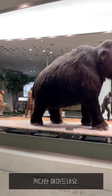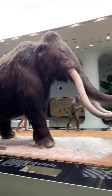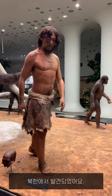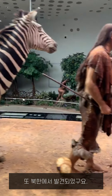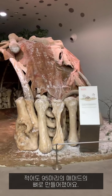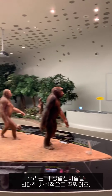Huge mammoth — children's favorite animal in our museum. And Homo sapiens from North Korea and China. This is a house — in Korean, Makjib — made of mammoth bones. It needs at least 95 mammoth bones. We made this permanent exhibition hall as realistically as possible.